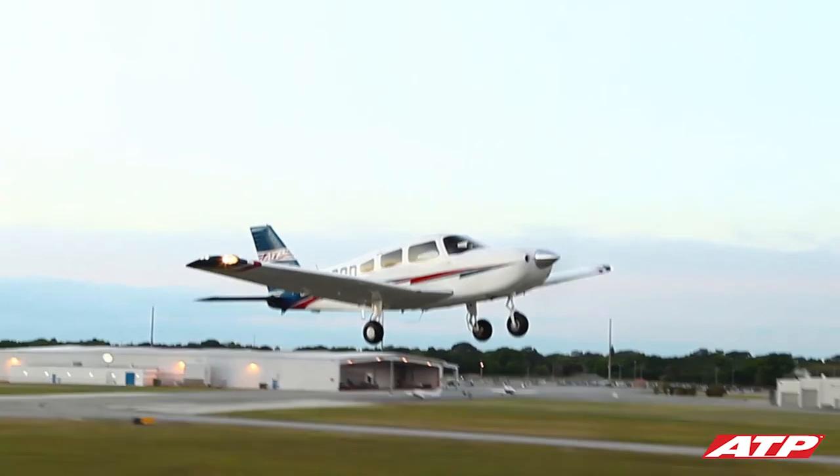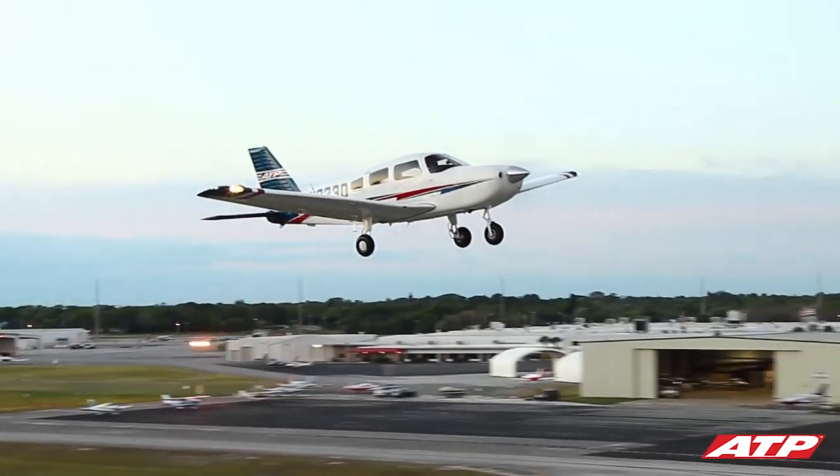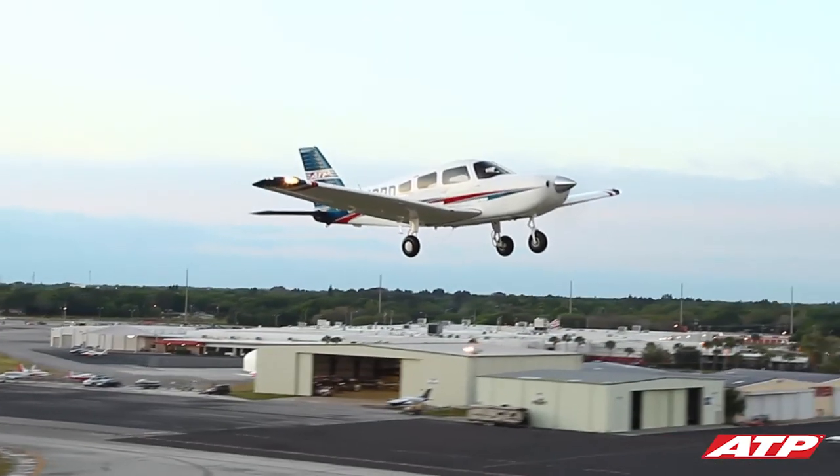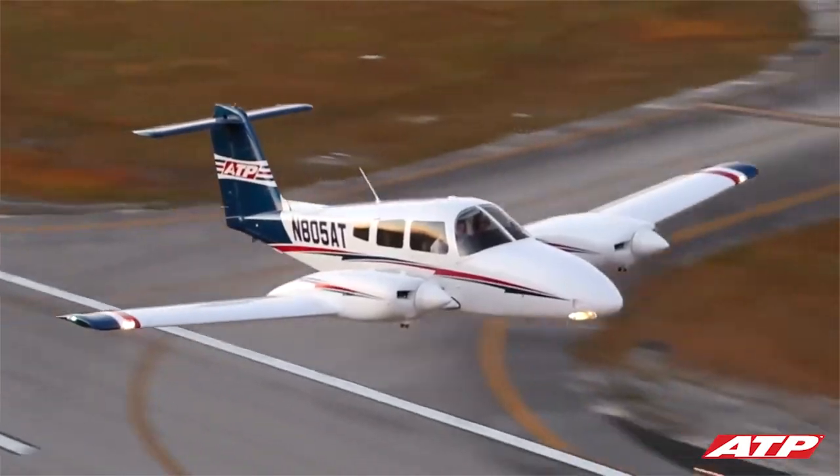Once you're airborne, the pilot controls the airplane's direction and altitude and manages its systems for optimal performance. The basic control functions you will accomplish during your admissions flight are turns, climbs, and descents.